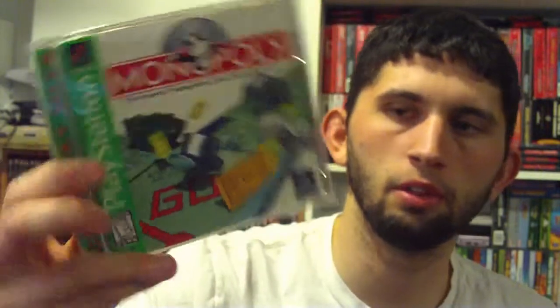First, the first thing that we got was Monopoly for the PS1 green label. We always had this on the PC that we played when we were younger — just really fun to play. Got this with a couple of guys.